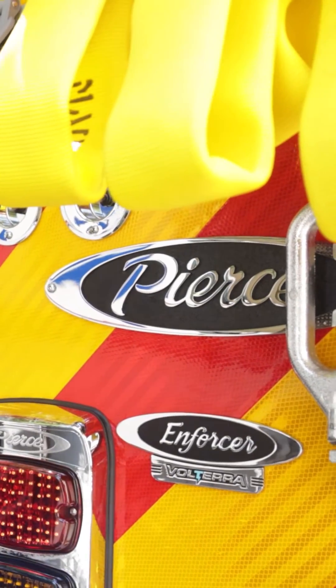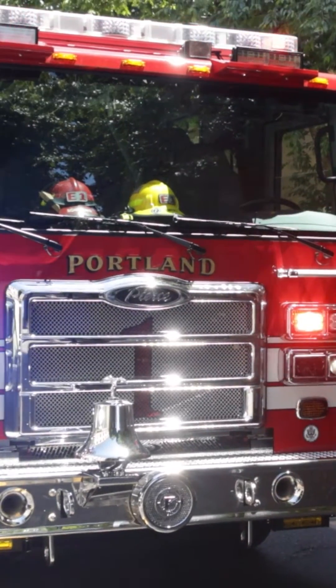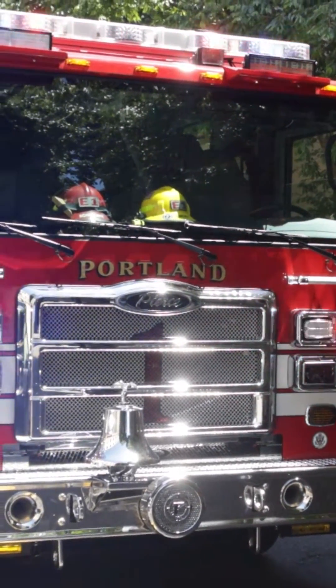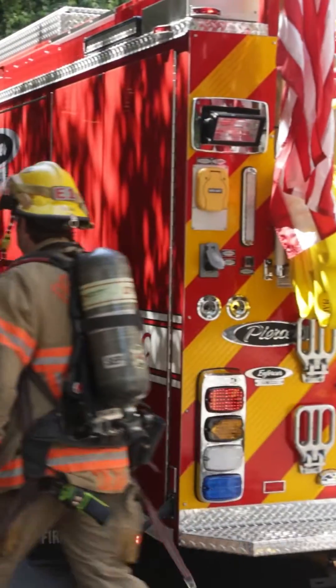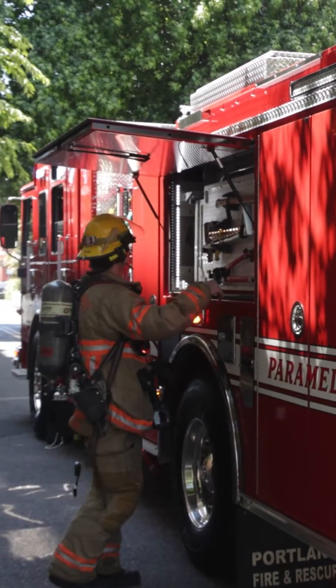Pierce has been awesome. From day one they've been very supportive, going back to the legacy apparatus to the Volterra apparatus. They've always answered our needs and researched any questions or problems that we had.